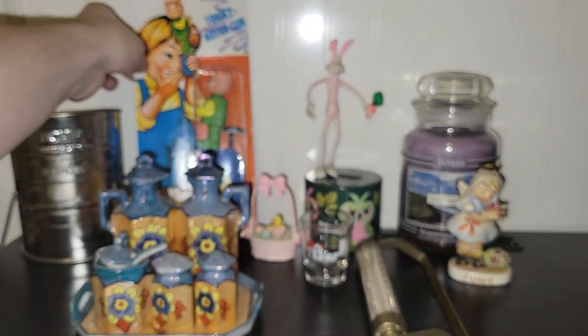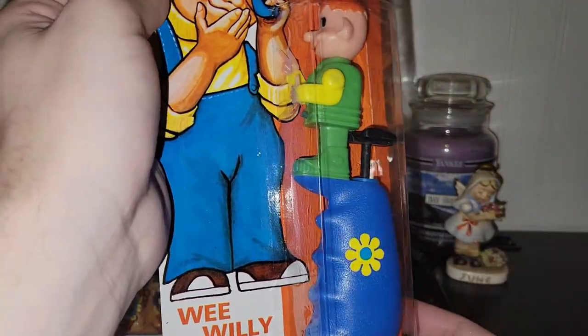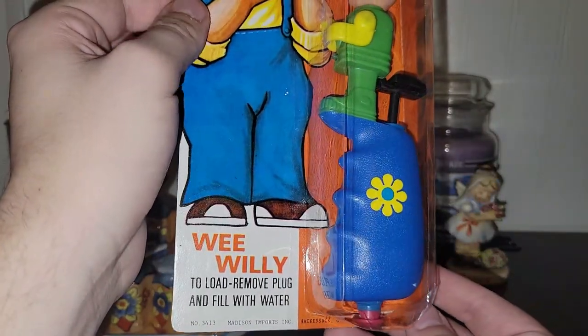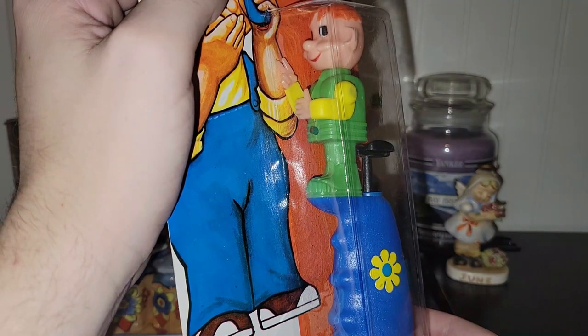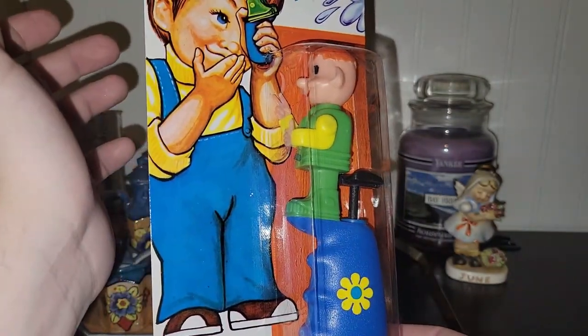This is just a fun naughty novelty in the original box — I thought it was funny. It's from the '60s or '70s, almost like Weepy the Wee Wee, but it's called Wee Willy and it's a water gun where the water comes out of his manhood. Just a fun novelty item that would be cool to put out at springtime.